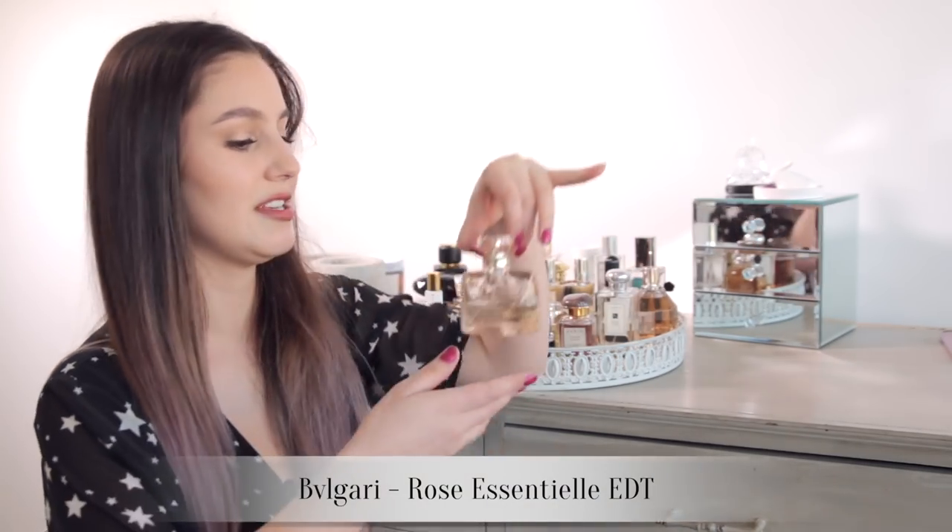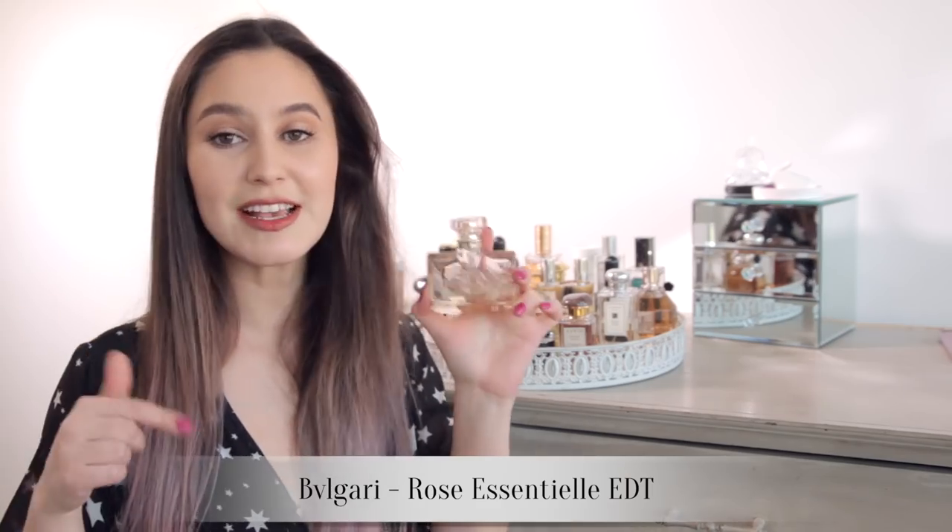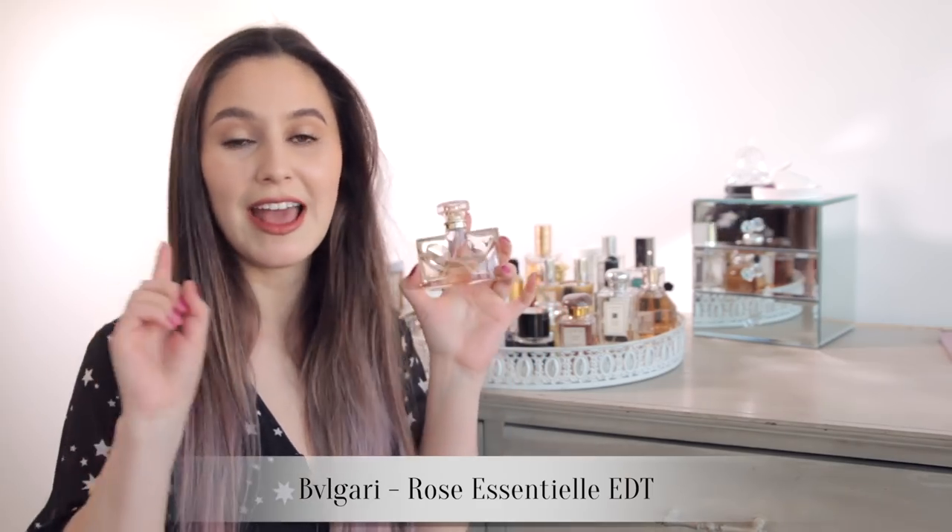Bulgari Rose Essential. This actually reminds me a little bit of my grandmother, and I say that in the best way possible because I gave it to her for her birthday some years ago, and so every time I smell it it just kind of reminds me of her. This is quite a unique rose fragrance in that I see it on everyone — on a teenager, on a professional woman, on perhaps a more mature lady. It's a rose for every age — really beautiful and soft.